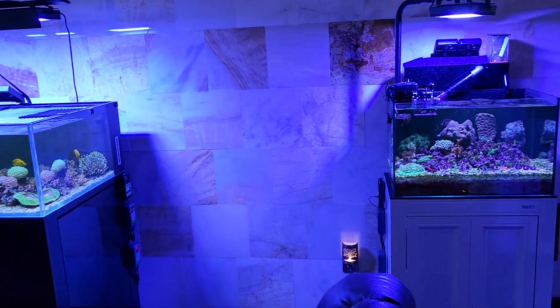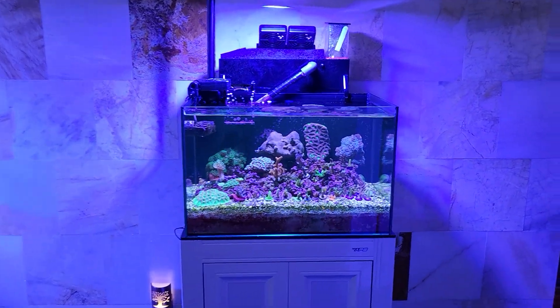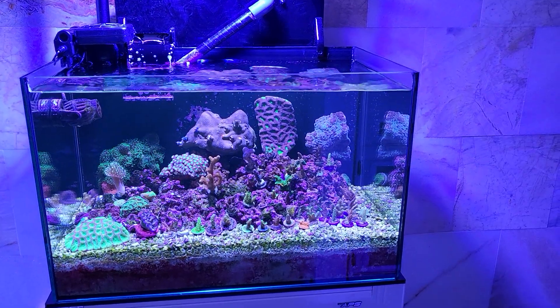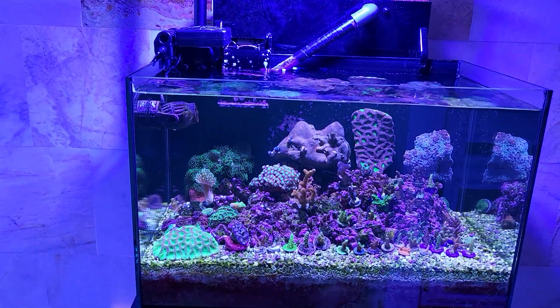What's up reefers, welcome to Alex's Poor Corals. I got more of the good, the bad, and the ugly, so I hope you're ready for more reefing. Let's check it out. There's another shot of my new corals from the day before — let's see if they're alive. So far so good.